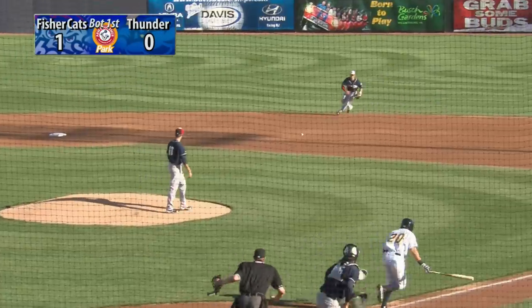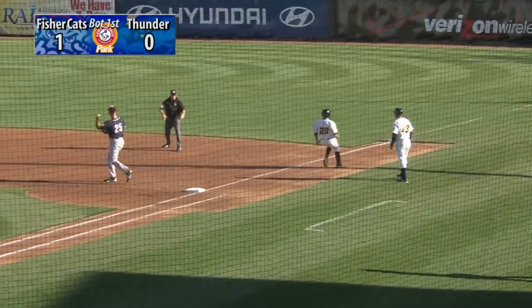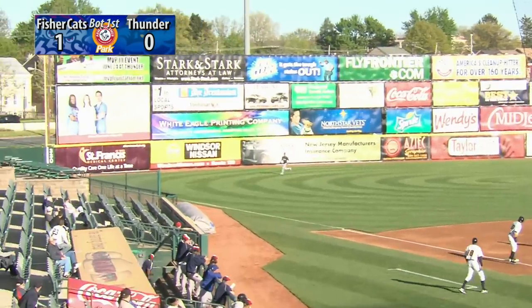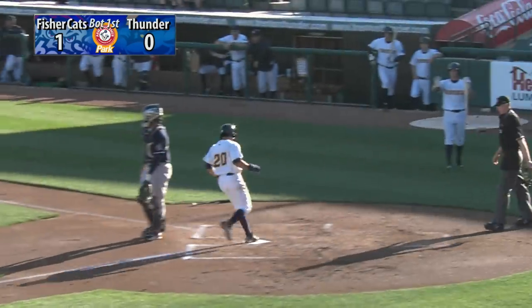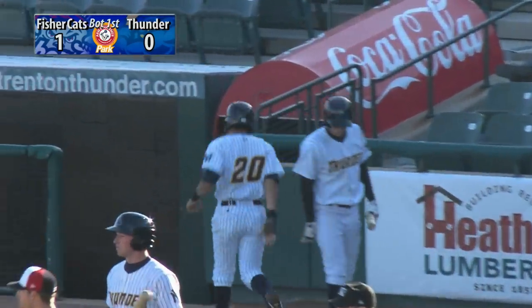The 1-1 pitch is hit on the ground slowly to second base. John Tolisano bobbles it, picks it back up, and does not get the out at first. High fly ball hit to left field, backtracking Nanita with room. Ricardo Nanita makes the catch near the line. Tagging from third is Flores and he comes in to score. A sacrifice fly for Kyle Roller gives Trenton a lead.